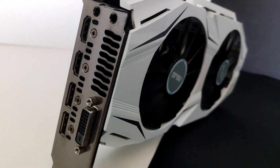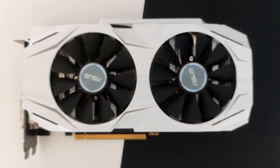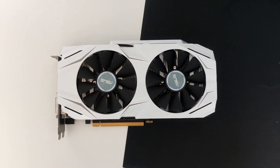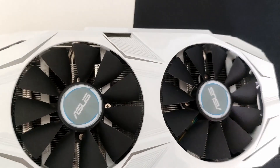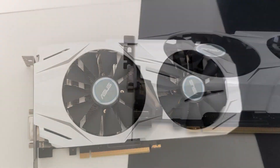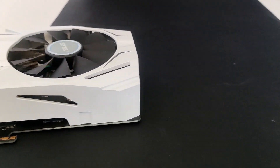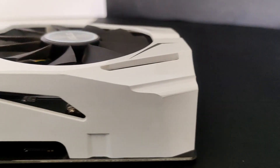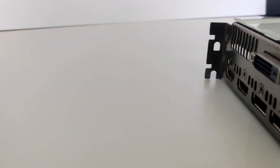This model has a dual fan design, an improvement compared to the blower card of the Founders Edition. It keeps the temperature in check and the fans are not that loud — you can just hear them during intense GPU load, but it's very tolerable. Unfortunately for RGB lighting lovers, it doesn't have any RGB lighting, so that's a minus 10% to the performance of the graphics card.